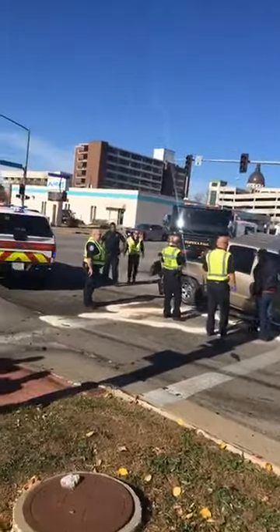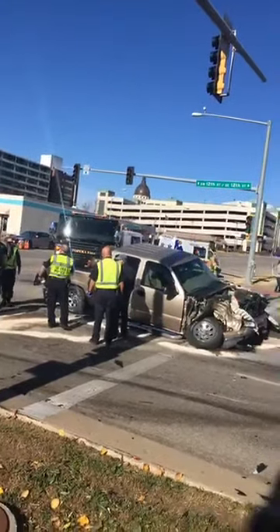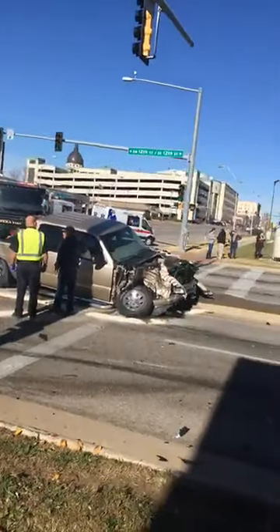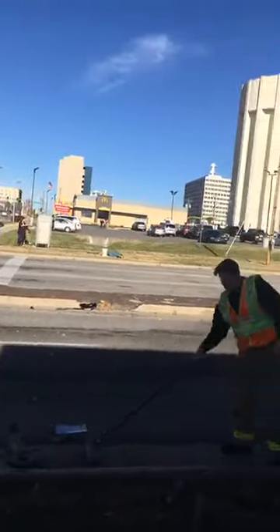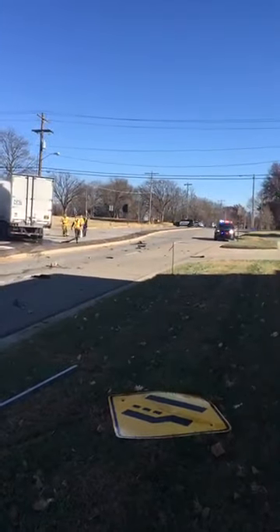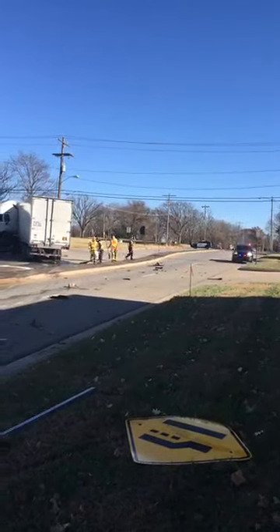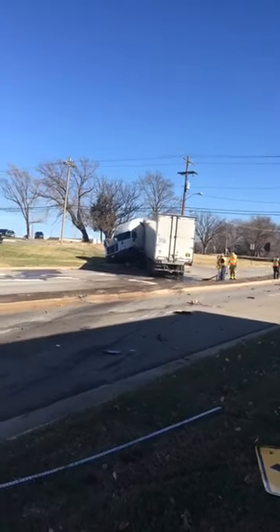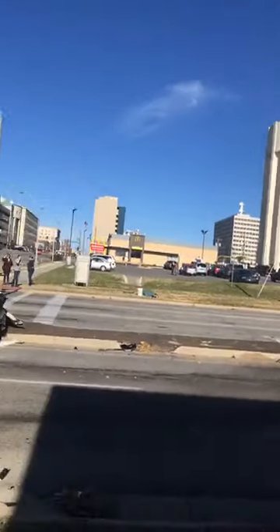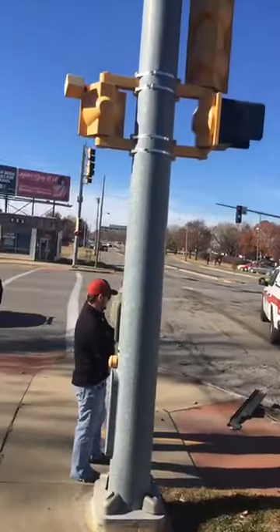We have not been told of any serious injuries, but we'll be getting some information here in short order from the police department here on the scene. Fire and medical ambulance response are here as well. 12th Street is being blocked off for westbound traffic. I believe traffic is also blocked on 12th Street a block to the west there at Jackson.